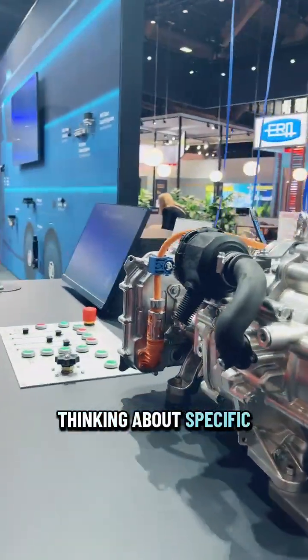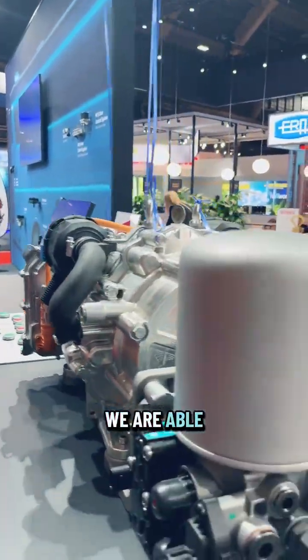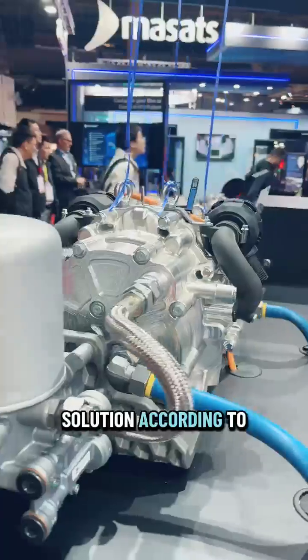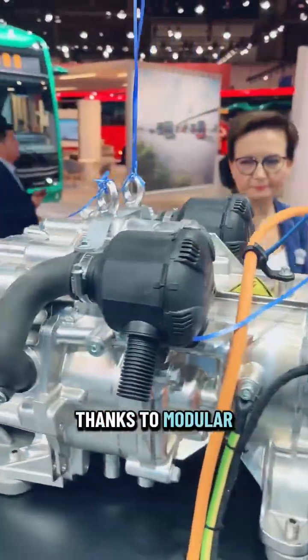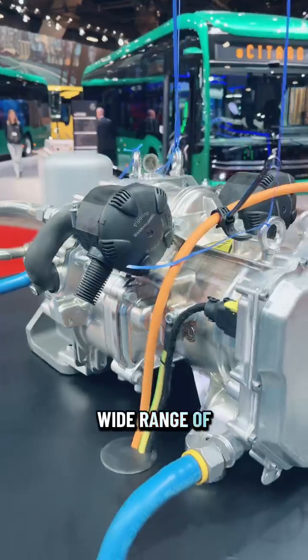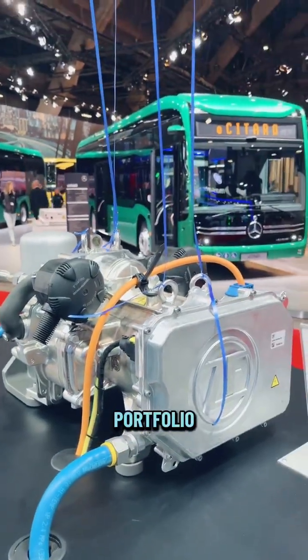Thinking about specific customer needs, we are able to tailor the solution according to vehicle architecture. This is possible thanks to modular design as well as a wide range of air processing solutions available in our portfolio.